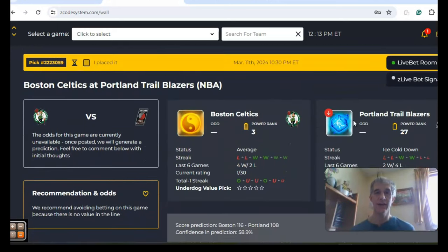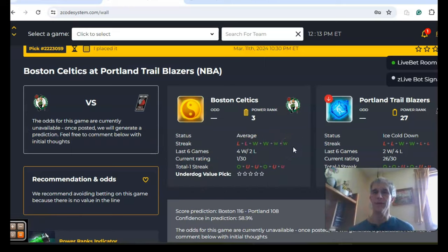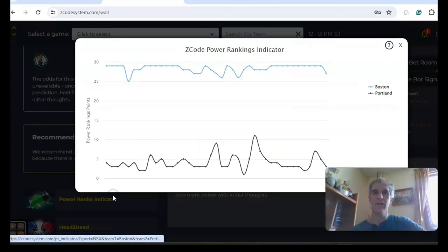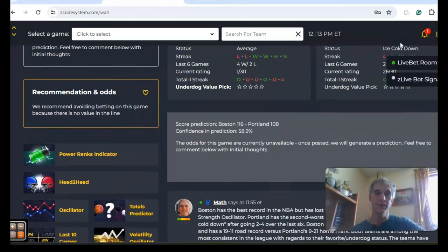The last game we want to look at is Boston and Portland. Boston comes in with the best record in the NBA, but they have lost their last two and are at average status at the moment. Portland is ice cold — two and four over their last six — and they are the second worst team in the Western Conference. On the over-under, the teams are trending on opposite sides of the line: four out of Boston's last six games have been under the line, while three out of Portland's last four have been over. On the power ranks indicator, Boston has been at the top of the league all year — dipping slightly from plus 29 to plus 27 due to their last two losses — while Portland is down near the bottom at plus three.